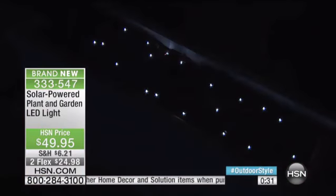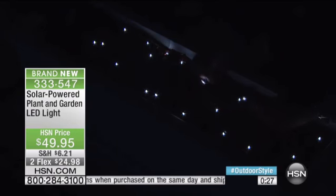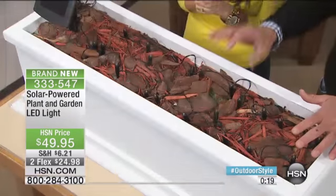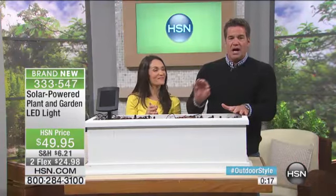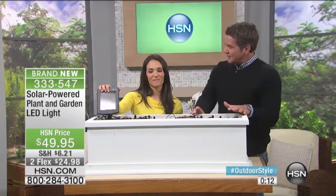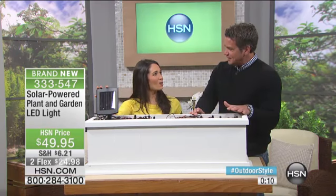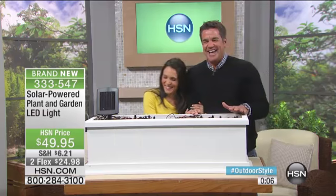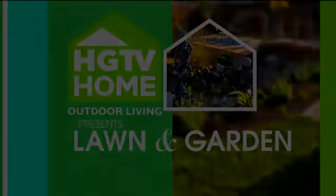It's so important to have the right amount of lighting, and these are really bright. Less than 50 bucks — you can break up the payments at two payments of $24.98. This is the first airing. Brand new. They're so wonderful. Stick around, we've got more.